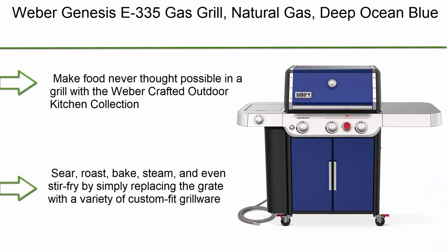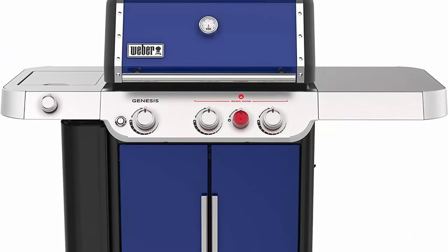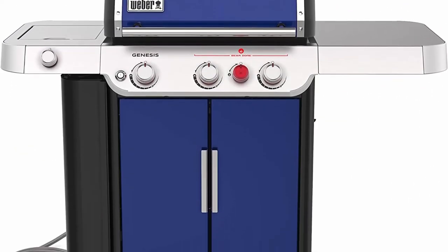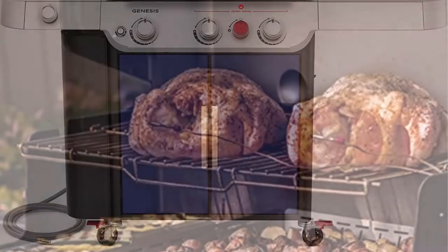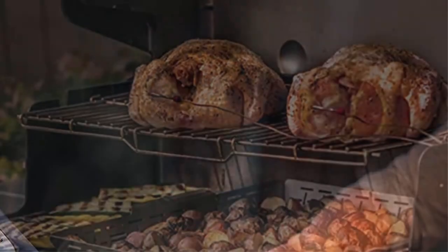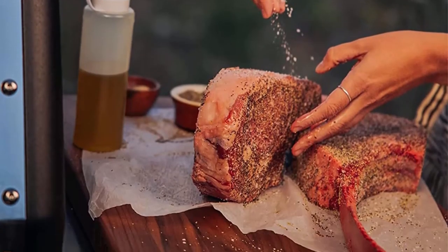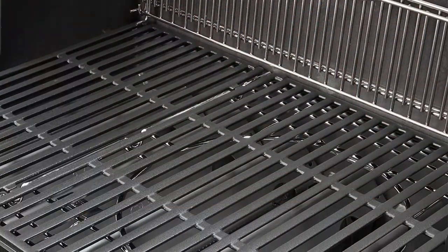Number 4: Weber Genesis E335 gas grill, natural gas, deep ocean blue. Make food never thought possible with the Weber Crafted outdoor kitchen collection — sear, roast, bake, steam, and even stir fry by simply replacing the grate with a variety of custom-fit grillware. Grill multiple steaks at once on the extra large sear zone.